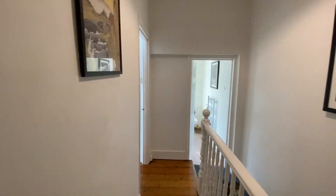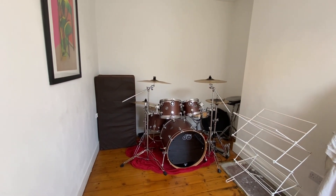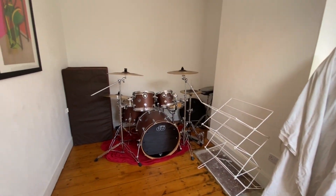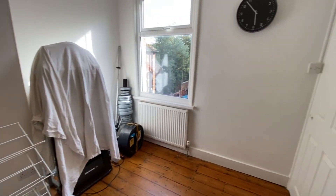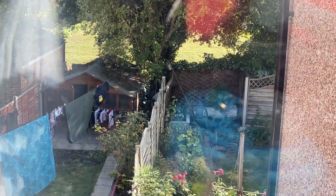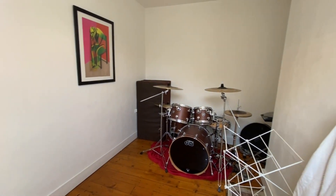Let's go into the second bedroom. It's not currently used as a bedroom as there's a drum set in here and a few bits and bobs, but it is a good-sized double room - you can comfortably fit a double bed in here no problem whatsoever. And as you can see, you're overlooking the fields at the back there, so you're not overlooked at all - it's quite a nice aspect at the rear.